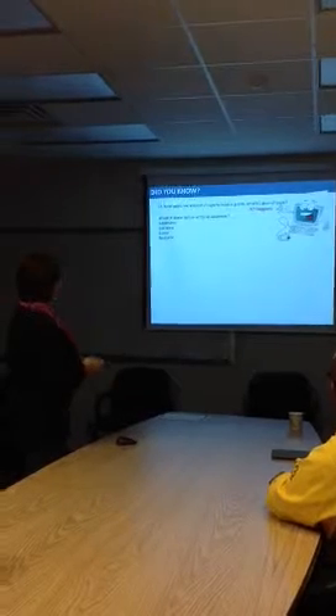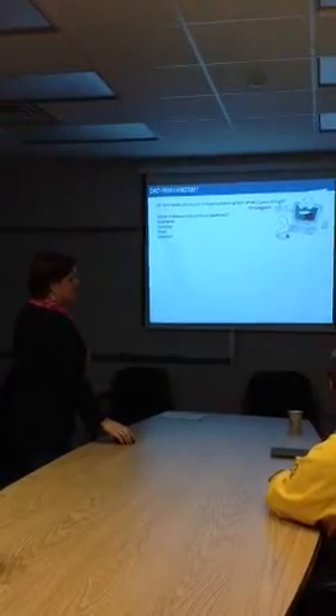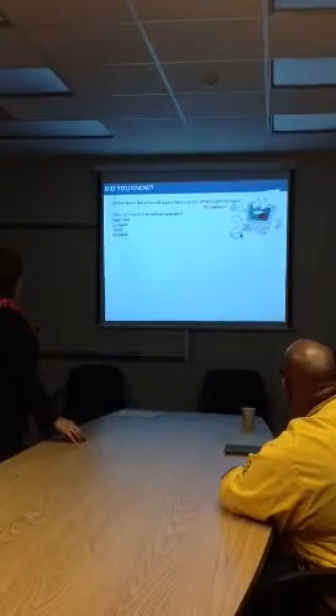Which of these isn't an artificial sweetener? Aspartame, sucralose, stevia, or neotame? All of these are artificial sweeteners except for stevia.